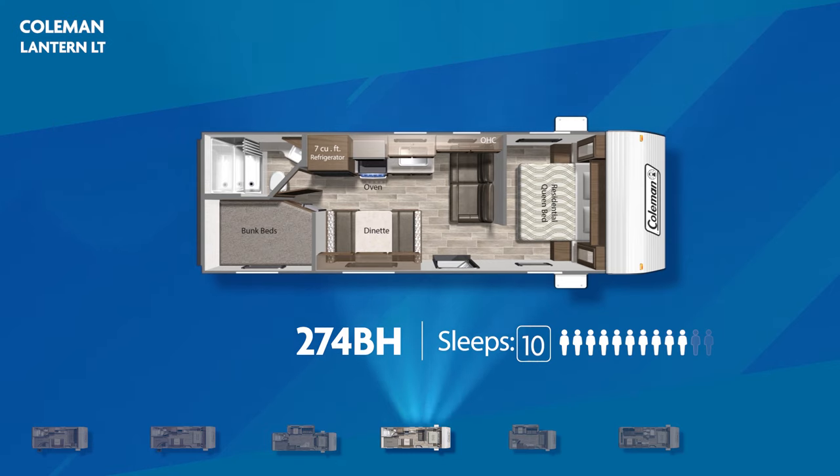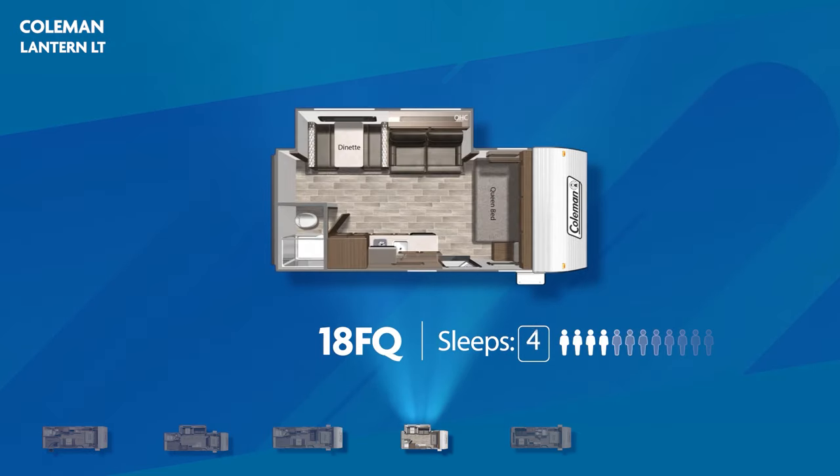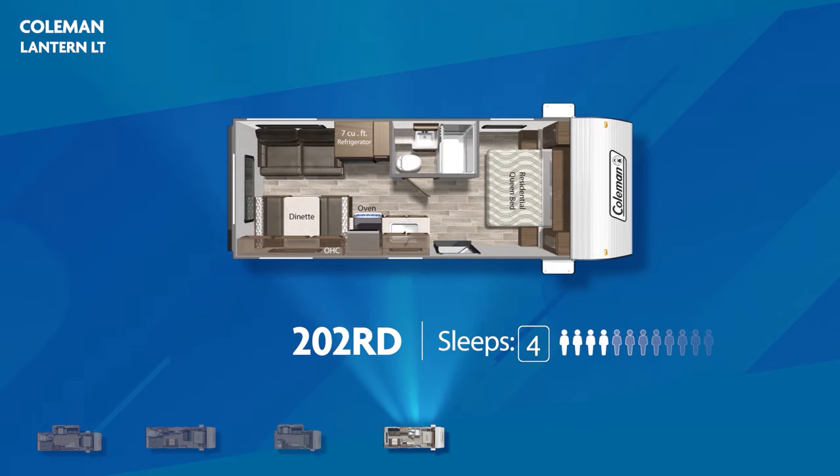The 274BH has double over double bunks, a walk-around queen bed up front, and adds a jackknife sofa to relax and watch some TV. The Coleman Lantern LT also has models dedicated to the camping couple. You'll find the lightweight 18FQ with its large slide-out, capable of sleeping four — it tucks a queen bed into the front corner to make more room to roam. The 202RD, with room to sleep four, has a walk-around queen bed up front, and in the back you'll find a jackknife sofa across from a convertible dinette for easy camp conversation.